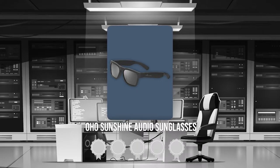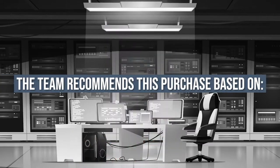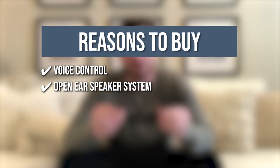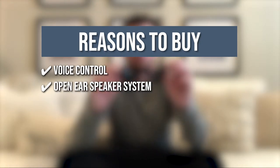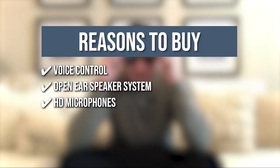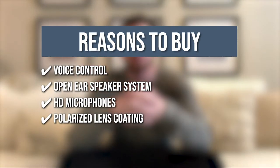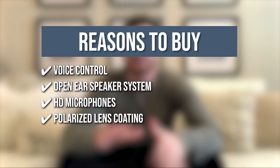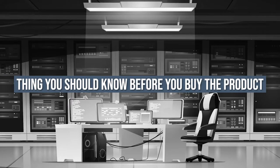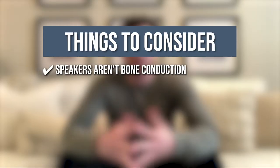TrishaTroppingEye.com has awarded the OHO Sunshine Audio Sunglasses a 4 badge rating. The team recommends this purchase based on the following. Voice Control: you can use Siri, Cortana, or Google Now to check your favorite music stations or look at updates such as the weather or news. Open Ear Speaker System: this allows you to listen to music while staying connected to the outside world. HD Microphones: the microphones allow you to transmit high-quality sound during calls. Polarized Lenses Coating: with UV400 technology, the glasses offer full protection from the sun or any light and provide great color, clarity, and contrast. The thing you should know before you buy the product is the speakers aren't bone conduction.